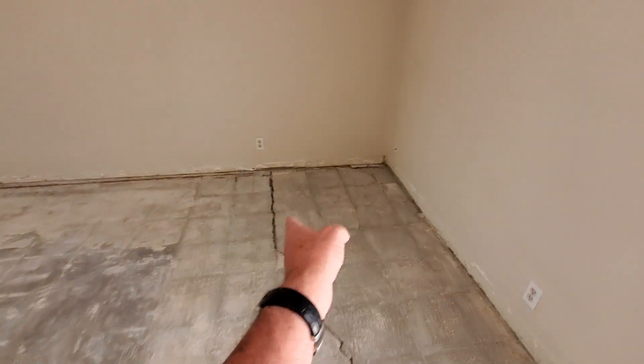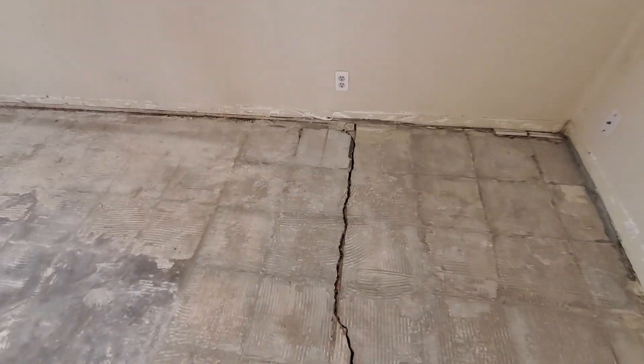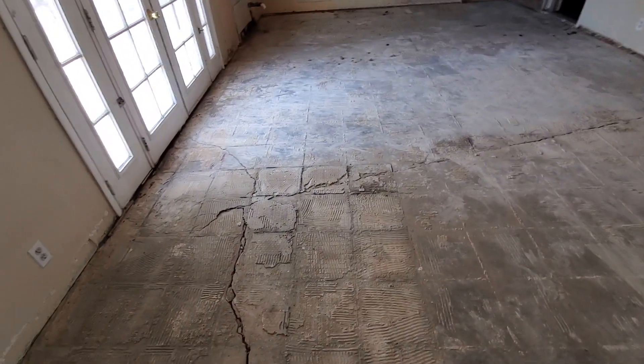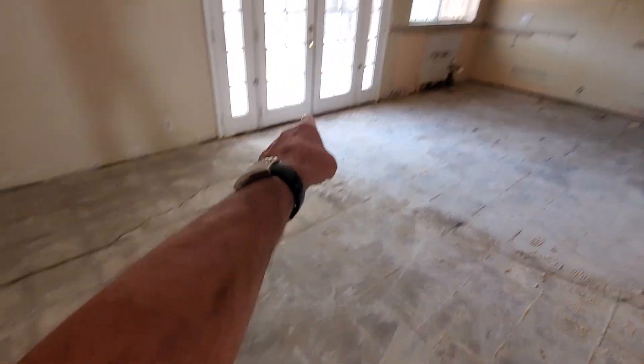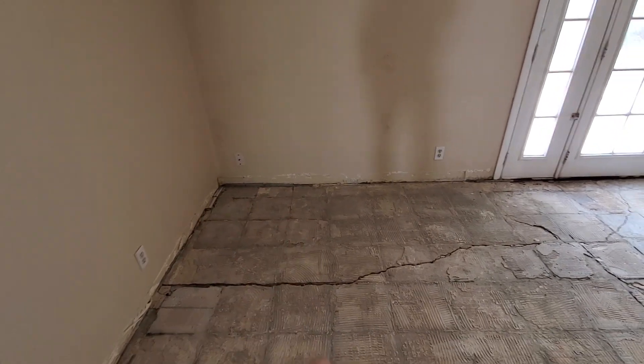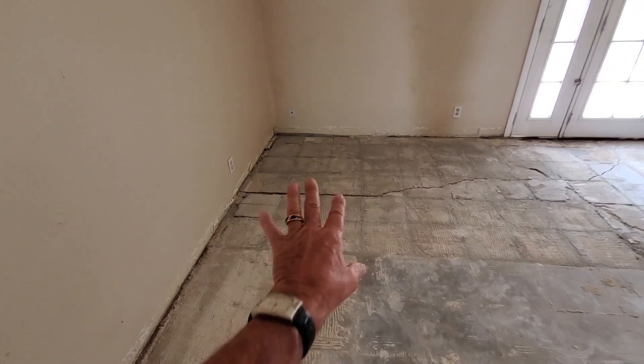Here is more. A lot of times keyway joints are installed in the floor when the concrete guys pour the floor. Based on this crack coming along here, this side is moving downward, causing this side to lift up, crack, and separate.